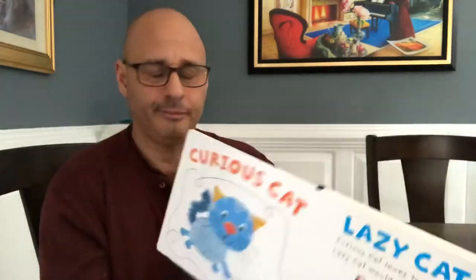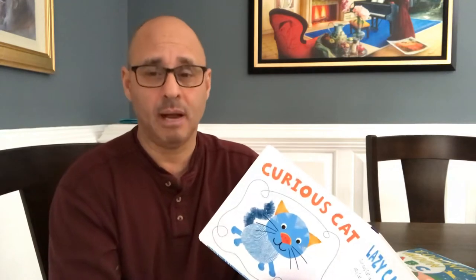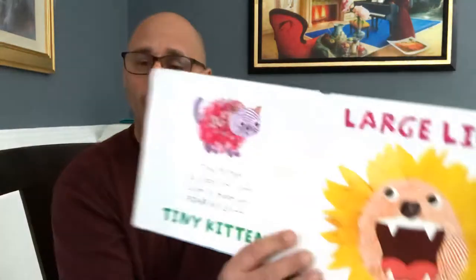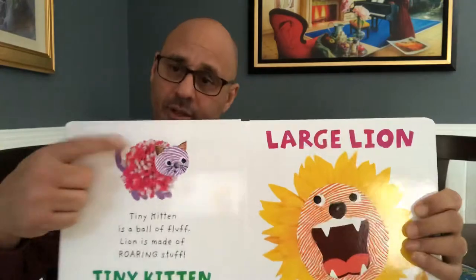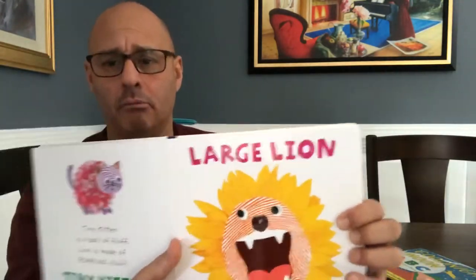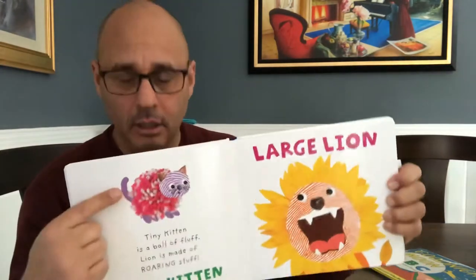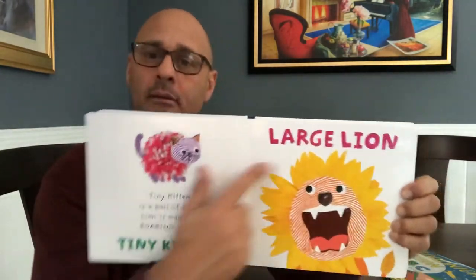Curious Cat loves to explore. Lazy Cat loves to snore. You know who else snores? Your daddy snores, your grandpa snores, and I think your mommy even snores a little bit. Tiny kitten is a ball of fluff. Lion is made of roaring stuff. This is a tiny kitten — roar! This is a lion, he roars. Roar! That's a friendly lion, but he's a large lion. This is a big lion and a little lion — a tiny kitten, large lion.